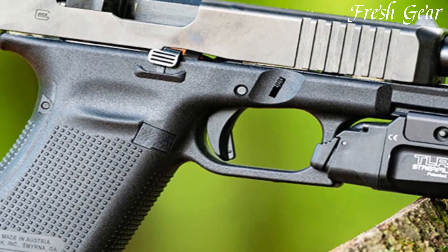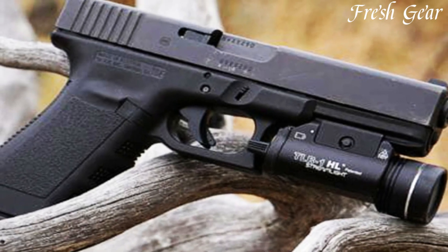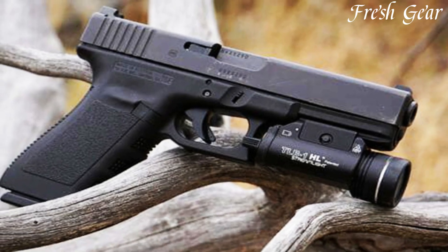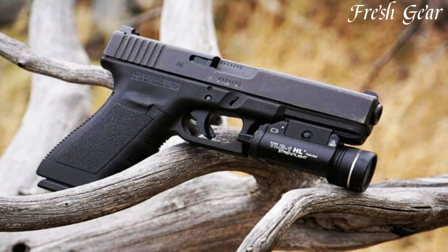The Glock 20 incorporates a 15-round magazine, offering ample firepower in a self-defense or hunting scenario. It also features Glock's safe-action trigger system, providing consistent and reliable trigger pulls.